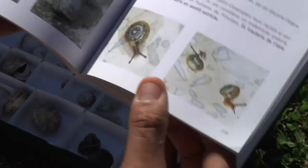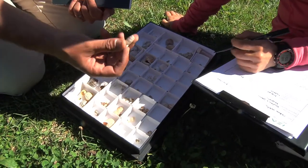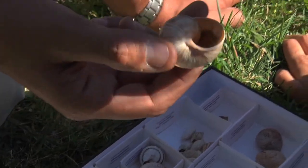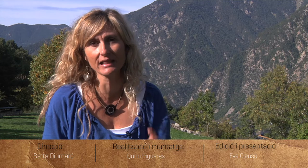Segons la Unió Internacional de la Conservació de la Natura, en els darrers anys han desaparegut unes 200 espècies arreu del món. Ja hem vist que els moluscs tenen diferents formes i mides. Descobrir les diferents espècies que hi ha al país és una de les tasques que fan els investigadors. Sense la seva feina de recerca, difícilment podríem haver descobert algunes de les espècies que tenim aquí a Andorra.